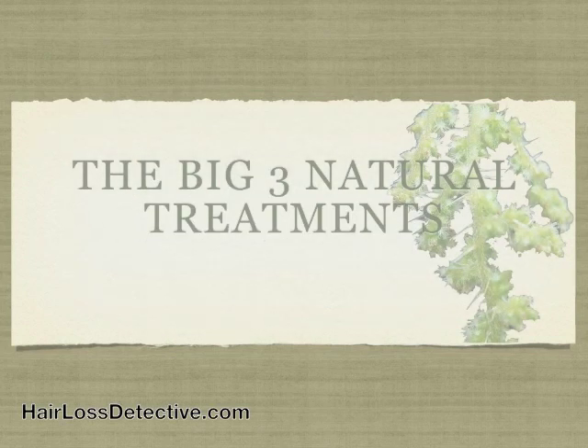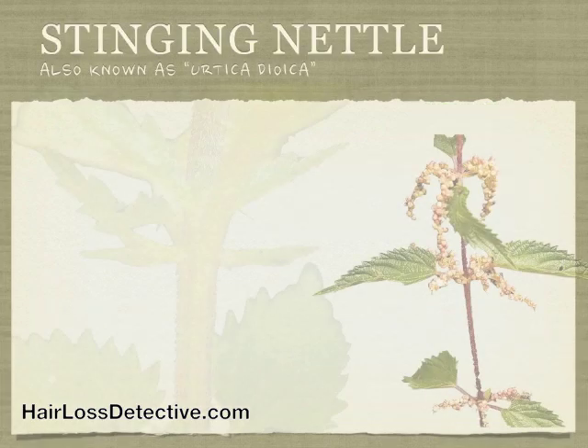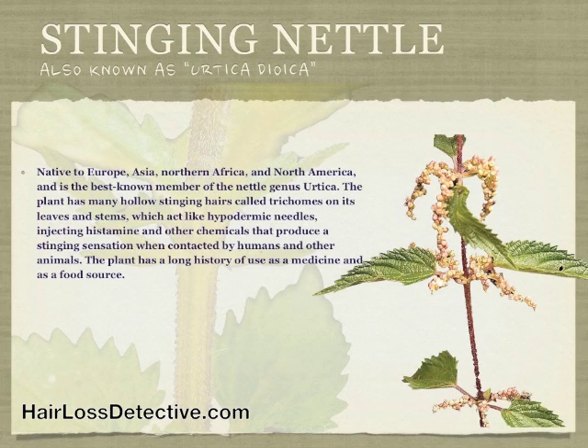The second one in the big three natural treatments is called stinging nettle. Stinging nettle is native to Europe, Asia, North Africa, and North America, and is the best known member of the nettle genus Urtica.